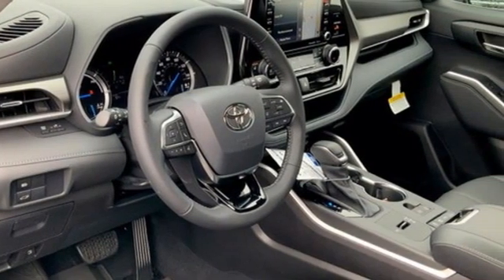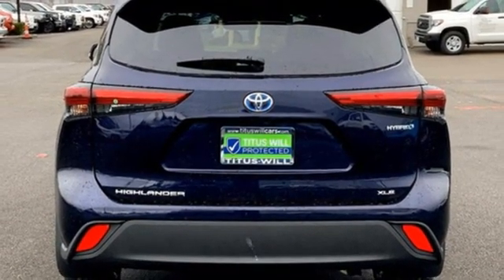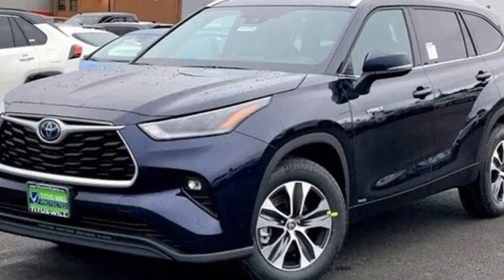Wi-Fi hotspot. AM-FM satellite radio. Express open and close sliding and tilting sunroof. Inductive device charging. And LED low and high beam headlights.